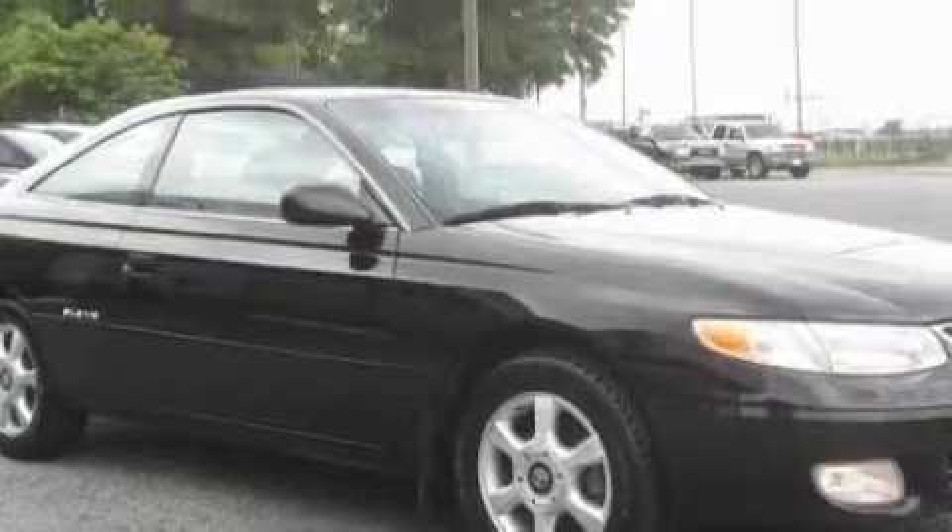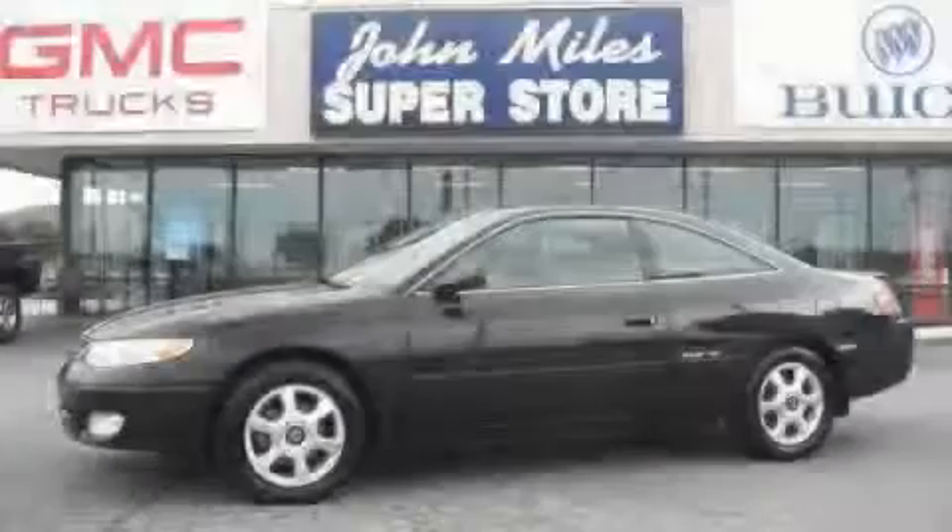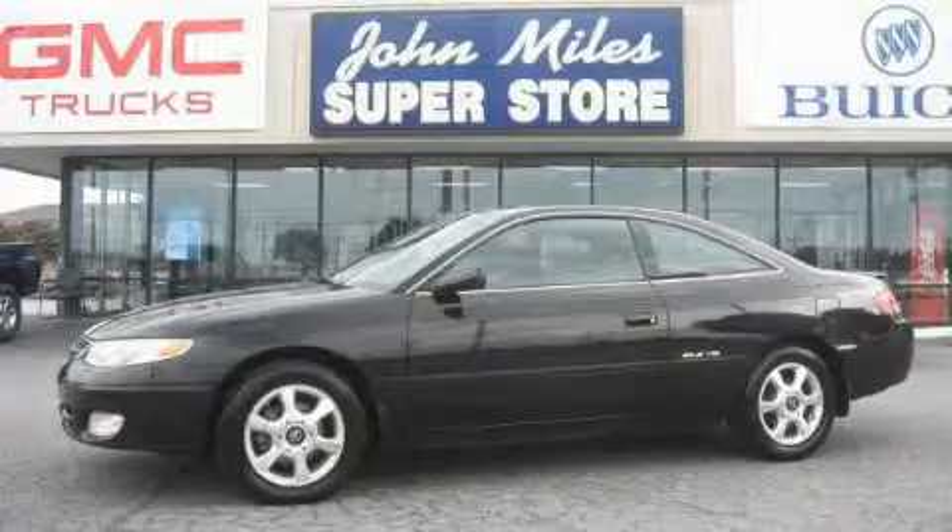And it's easy to see why this vehicle is an excellent choice. This car has had only one owner, and it qualifies for the Carfax buyback guarantee. This vehicle won't last long at this price. Call and arrange a test drive now.